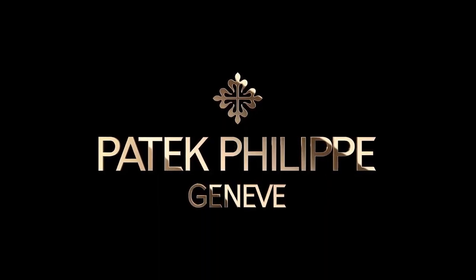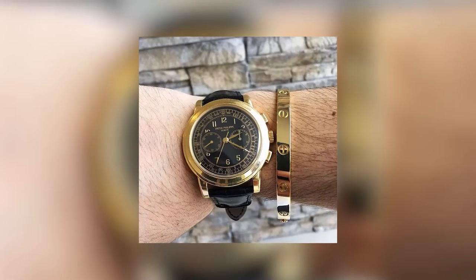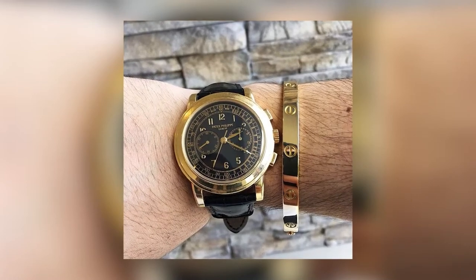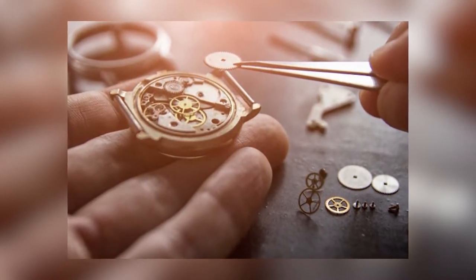Speaking of its uniqueness, Patek Philippe's unique design reflects the beauty of the watch. Each style and technique is carefully crafted with true art and excellent craftsmanship. It involves various craftsmanship such as inlaying, enamel painting, gem setting, and extremely delicate carving.